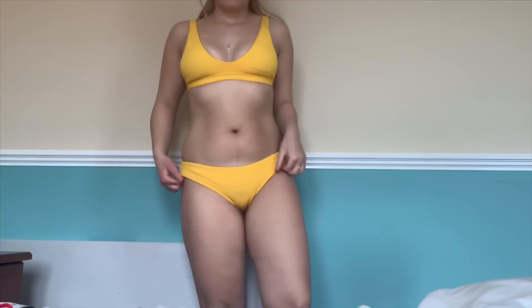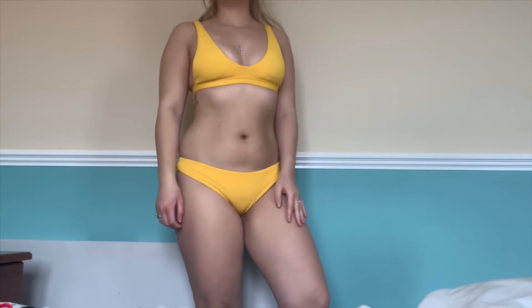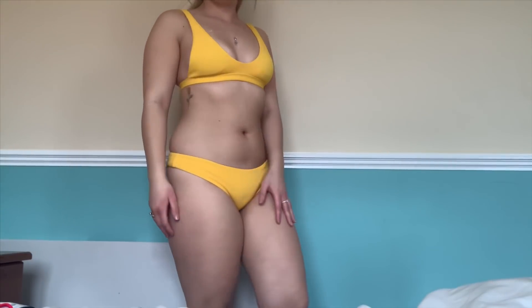I really liked the fit on this — it was very supportive in the top region, which I really liked. The colour was amazing and it's just really soft. I literally can't wait to wear it.